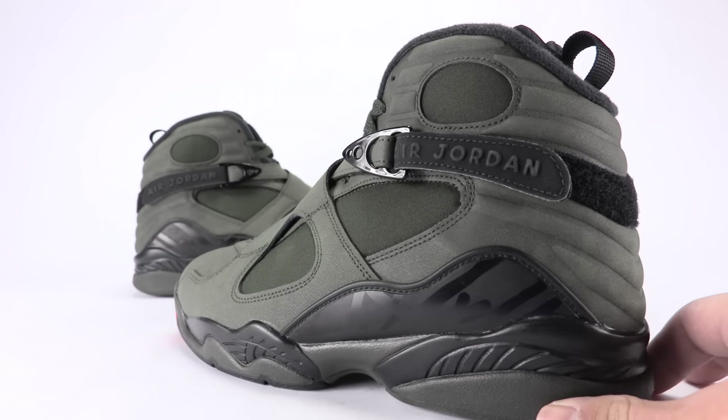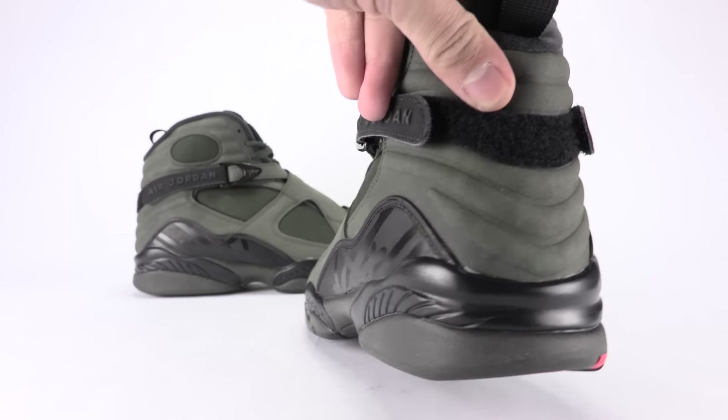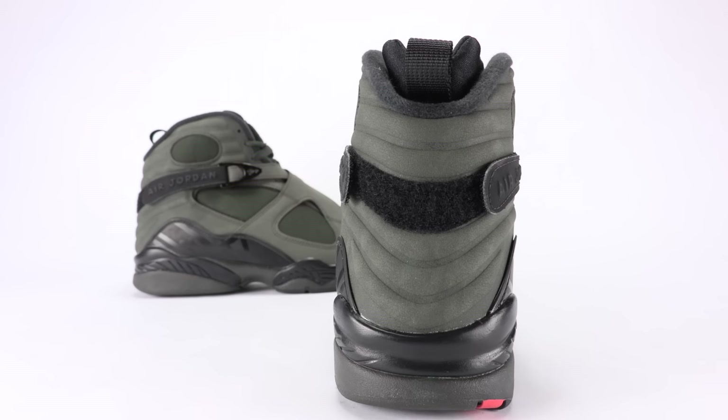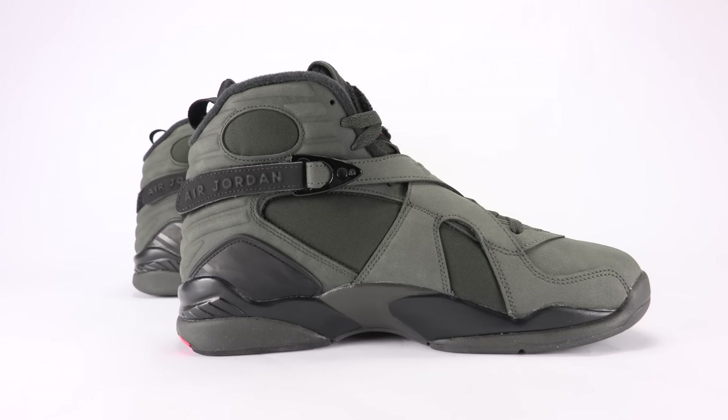These were being called 'Undefeated' before any images actually leaked, because they feature a similar colorway to the Air Jordan 4 Undefeated collaboration. In my opinion, these are dope — I like the look, I like the colorway — but if they did have an Undefeated logo on it, we all know it would be crazy.